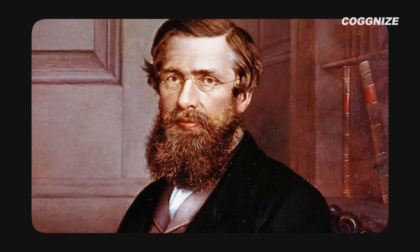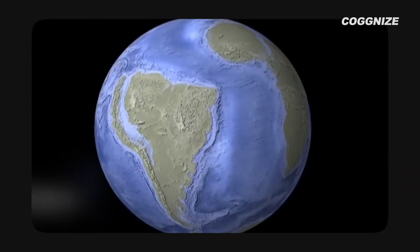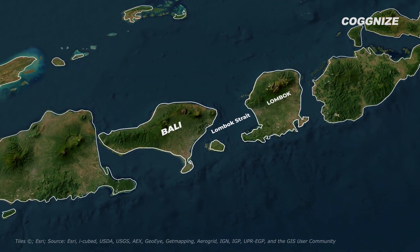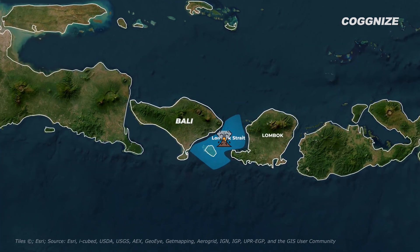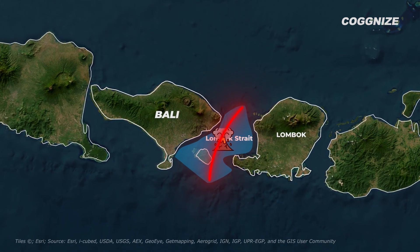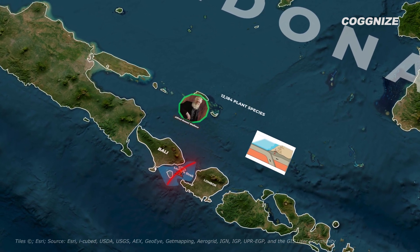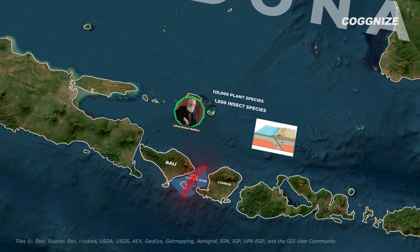Sadly, Wallace's ideas were confirmed 50 years after his death with the theory of plate tectonics, which explains how the Earth's layers have moved since the planet formed. His theory that Bali was connected to Asia and Lombok to Australia was proven correct. Scientists showed that low-lying areas between Bali and Lombok were separated by water, affecting deep sea currents and lava flow. The cooled lava created temperature barriers that made it difficult for aquatic animals to swim in sudden temperature changes, creating an unfavourable environment for many species. If plate tectonics had been discovered sooner, Wallace — who significantly contributed to biodiversity with 125,000 plant species and 1,500 insect species — might not have gone completely unrecognized.